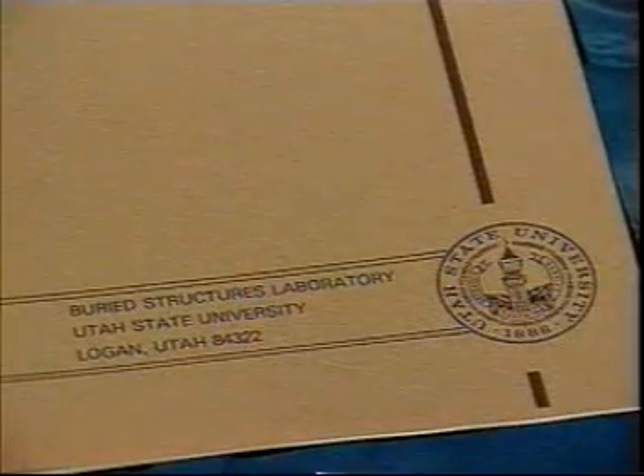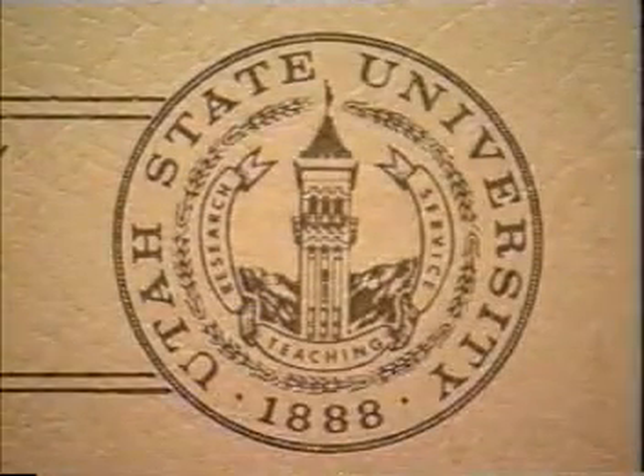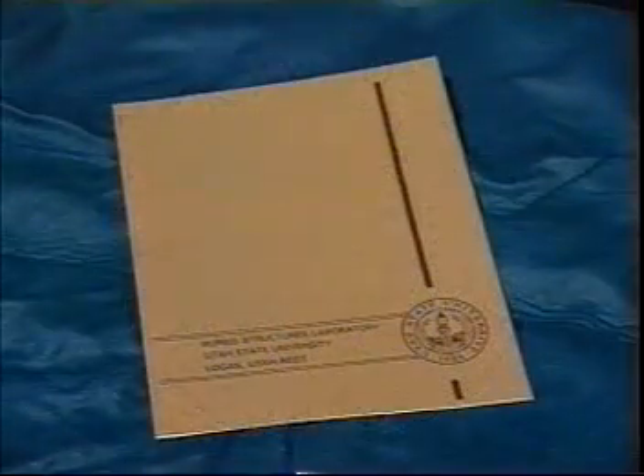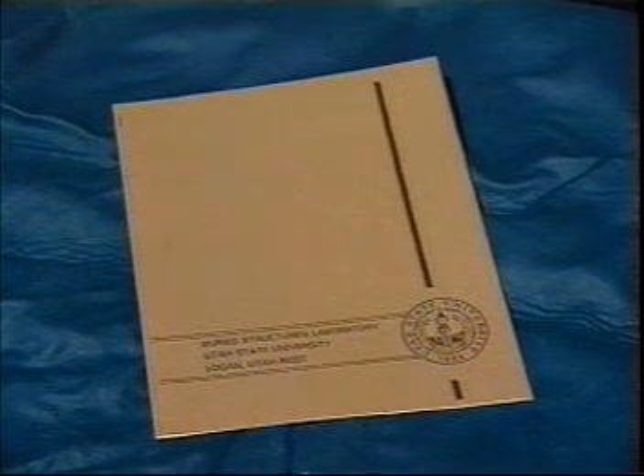These tests were conducted under the direction and supervision of the Buried Structures Laboratory at Utah State University. The contributions made by Dr. Reynold Watkins and Dr. Owen K. Shoup will assist pipeline design engineers in understanding the performance limits of rigid and flexible pipe, as well as the conditions under which they can each perform successfully.